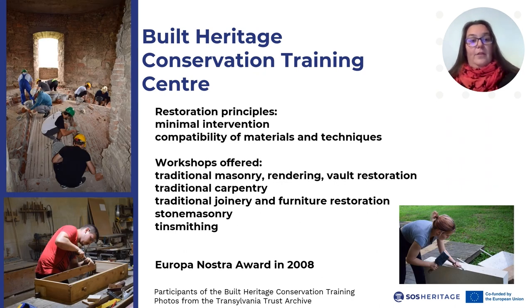The restoration itself follows the principles of minimal intervention and compatibility of materials and techniques. Thus, anyone wishing to learn how to work with lime-based render, for example, which is a traditional technique applied all over Europe, is welcome to attend the summer camps. The workshops offered throughout the years have been traditional masonry, rendering, vault restoration, traditional carpentry, traditional joinery and furniture restoration, stone masonry, and tinsmithing, all under the supervision of experienced craftsmen.